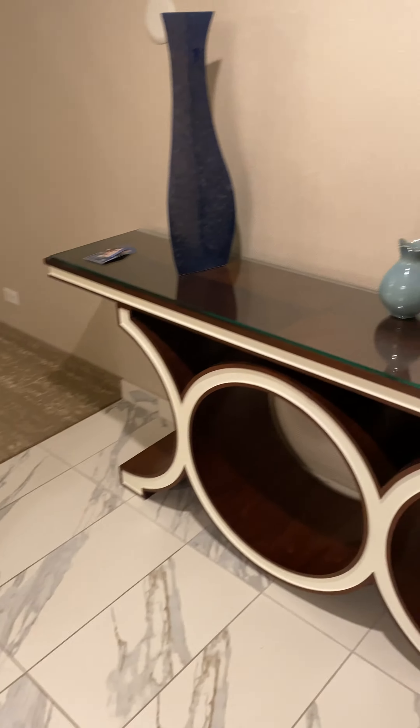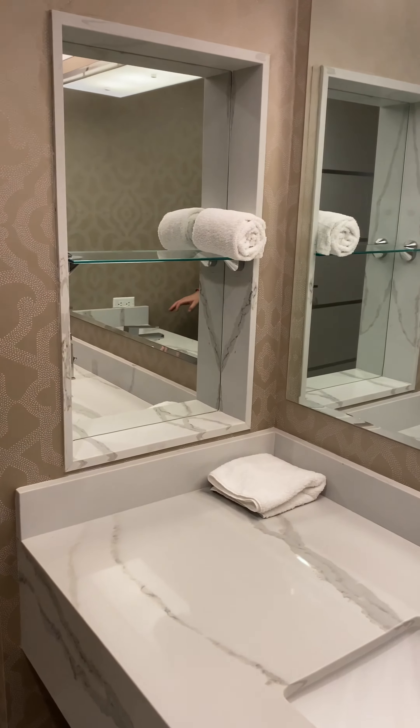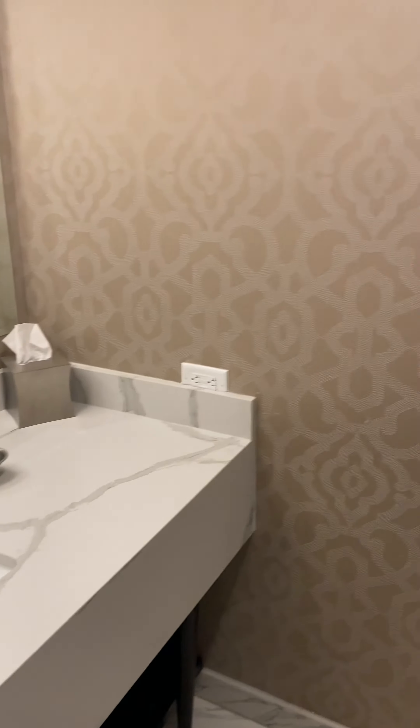Coming into the suite — cute little entryway, decorated. A little bathroom powder room. There's a little enclave in here so you can put stuff in here. Toilet — we all know what this is for. For when your guests stay here.